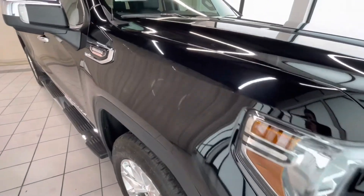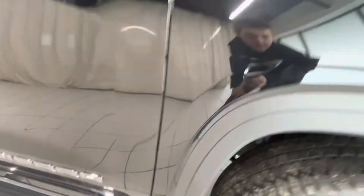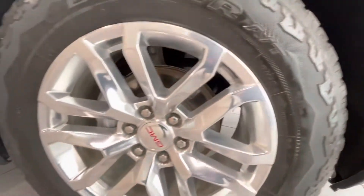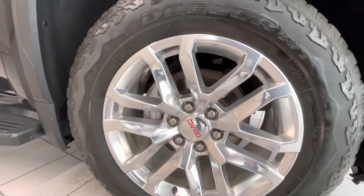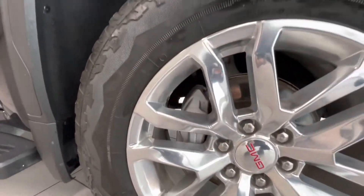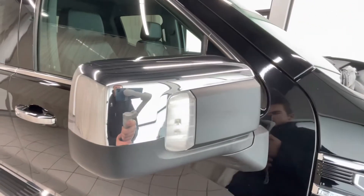Moving along to this side of the fender — no scratches or dents. This wheel looks good, no road rash or scratches on that one.